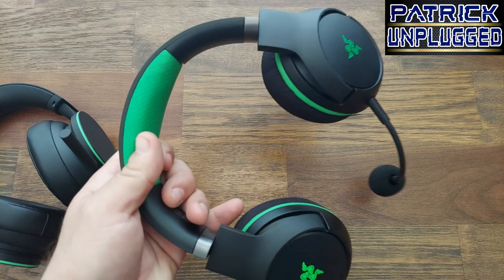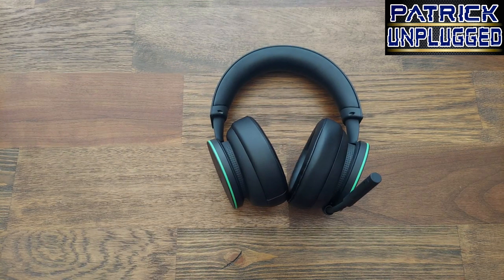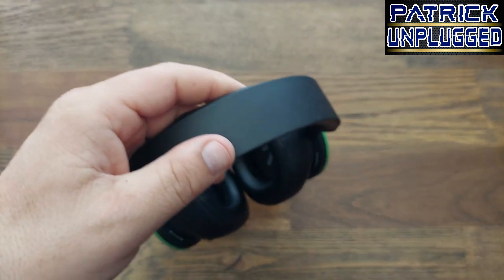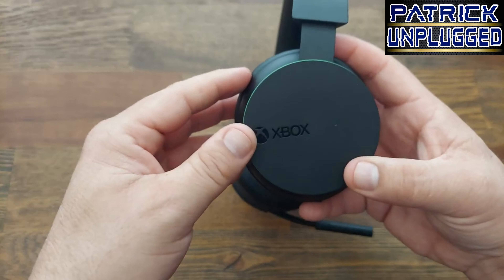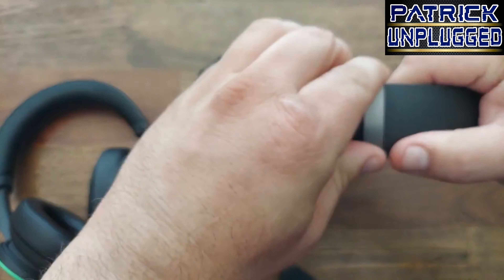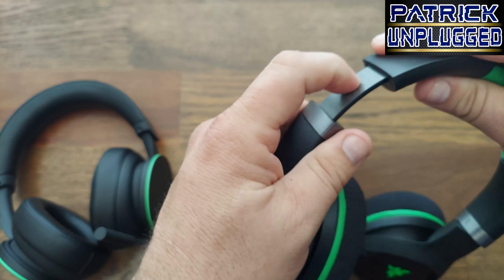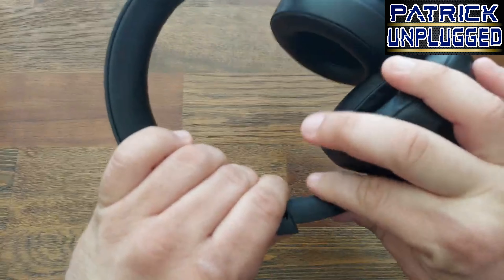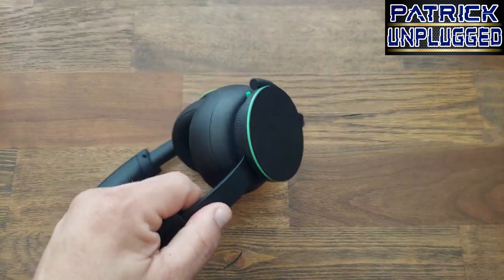Now the Xbox build quality — it's also hard plastic but with a smoother, more slippery feel than the Razer's slight texture. The adjustment sliders feel good but I feel like they might snap one day, whereas the Razer's feel a bit thicker and more durable in that department.